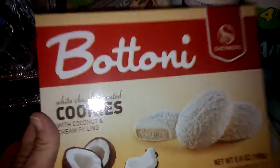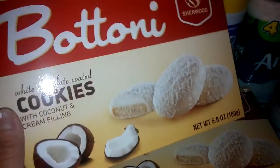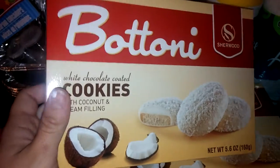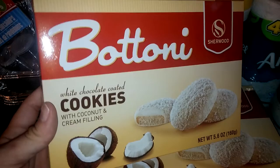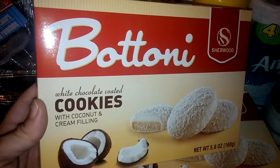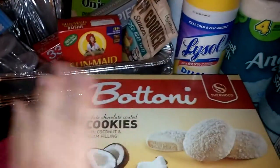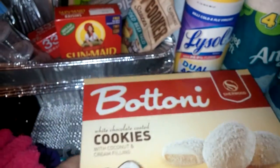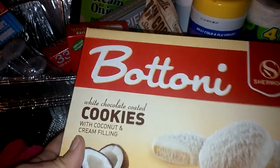I found these cookies again — if you guys have not gotten these cookies, it's a must. You have to get them. They are so freaking delicious. These are the white chocolate coated cookies with coconut and cream filling — seriously, these cookies are the bomb. I picked up four boxes; a couple I'm going to give to my kids' teachers for Christmas.